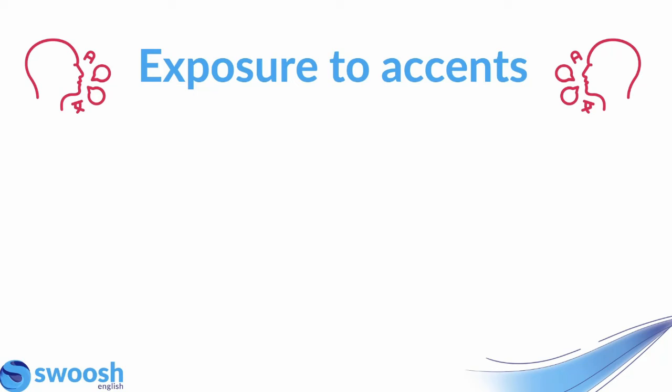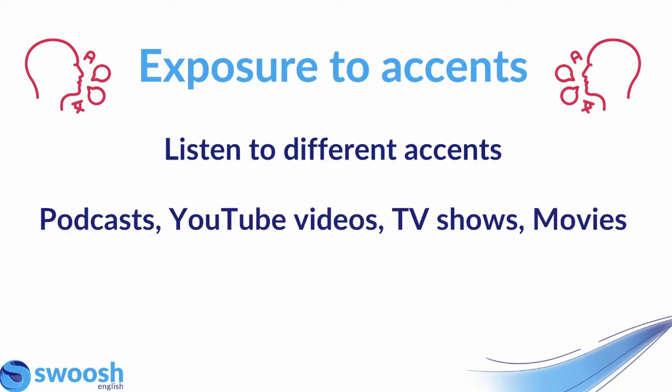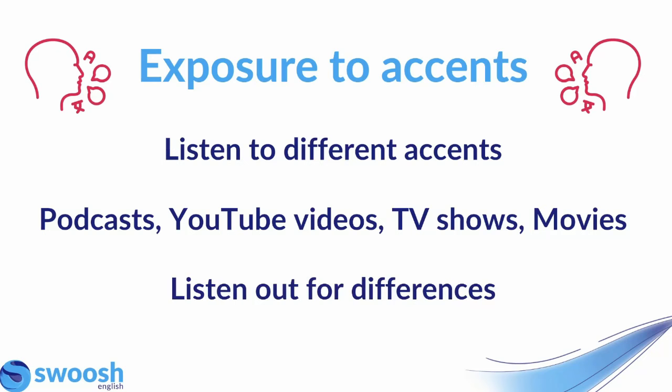My next piece of advice is to make sure that you're getting exposure to different accents. As I mentioned before, you will be listening to a variety of native speaker accents in the IELTS listening test. So make sure that when you're preparing, you don't just listen to one or two different accents but you're exposing yourself to a variety. You can access these by listening to podcasts, watching YouTube videos, watching TV shows or movies — anything where the people you're listening to come from different parts of the world.